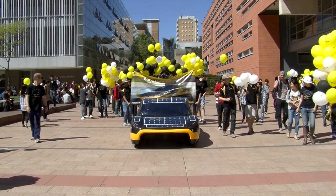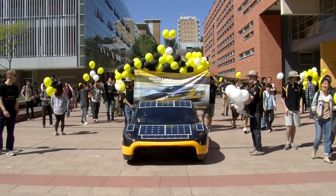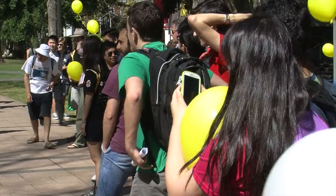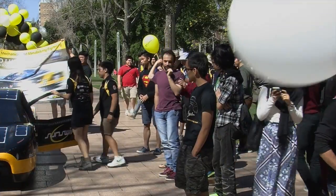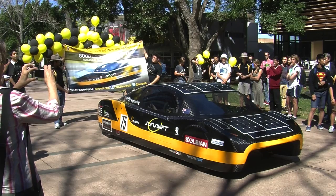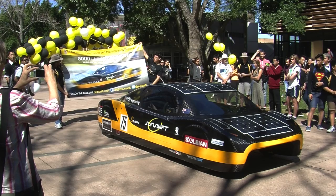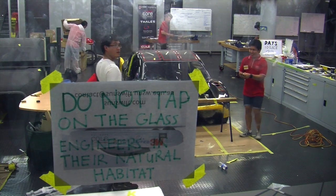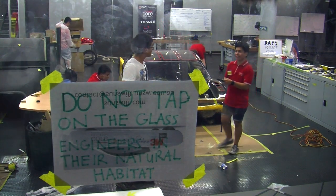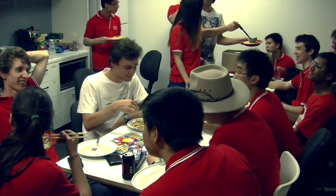Parade Day — a chance for the University of New South Wales Sunswift team to show onlookers just how sexy a solar car can be. But with the World Solar Challenge two weeks away, it's just one of many late nights at the workshop, and engineering students work with what they've got. Carbonara with chopsticks is fuel for the hours of labour ahead.